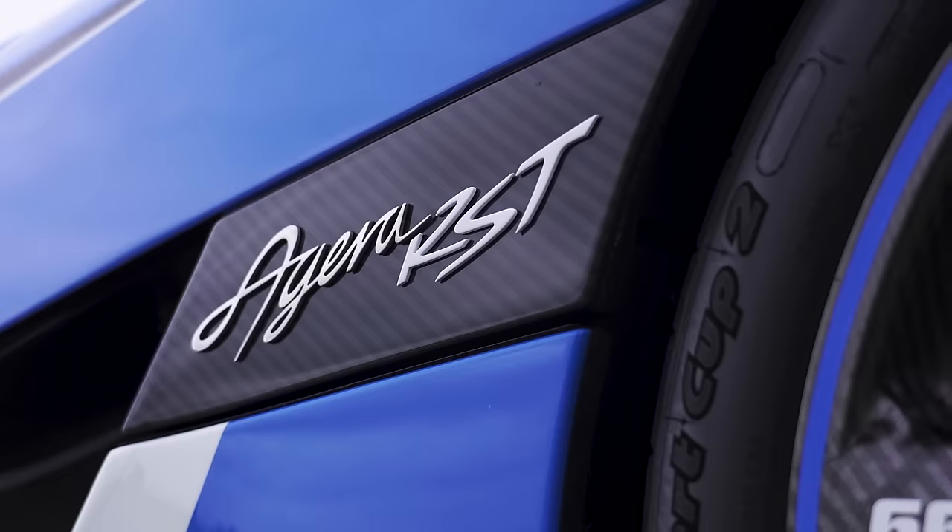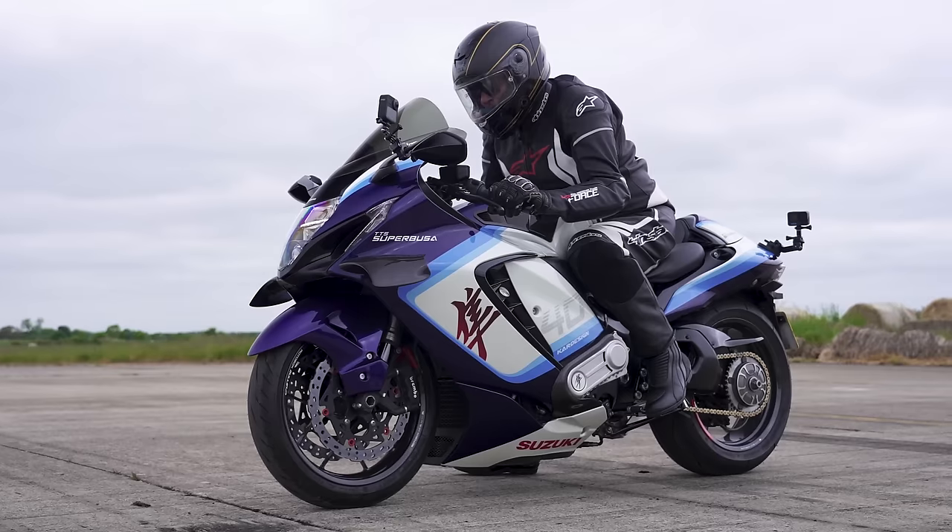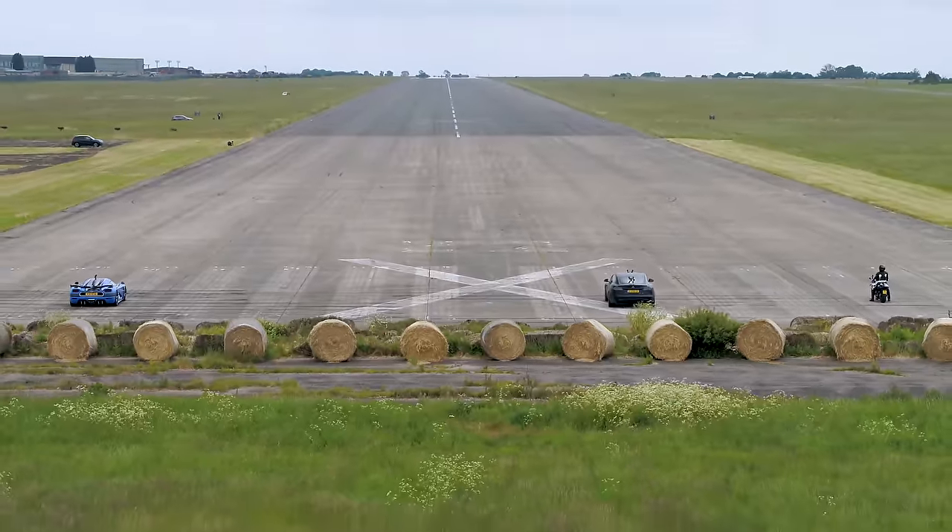What will win in a drag race between a Koenigsegg, a Agera RST, a Tesla Model S Plaid, and a Suzuki Hayabusa fitted with a supercharger? I'm going to find out because I'm going to race them over the standing quarter mile. I'm Matt Watson and you're watching Car Wow. This is going to be amazing!